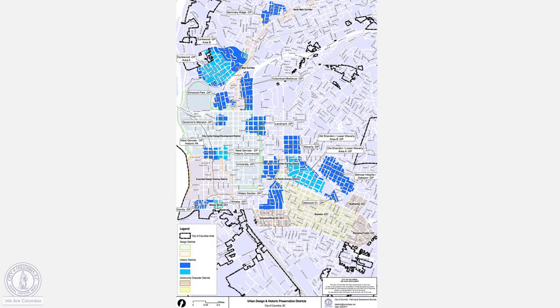This is a quick look at the city as a whole and where our historic districts are located within the city. You see them in the different shades of blue spread from the north in Seminary Ridge, down by the river in the Mill area.